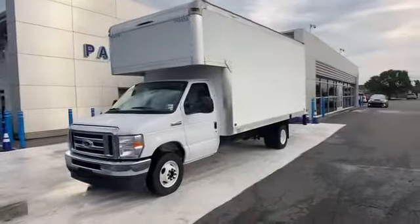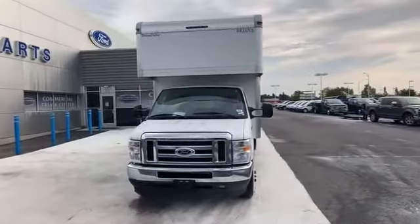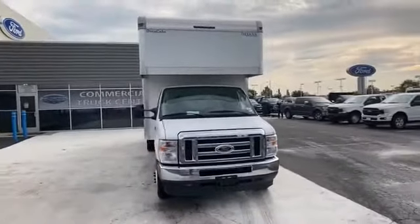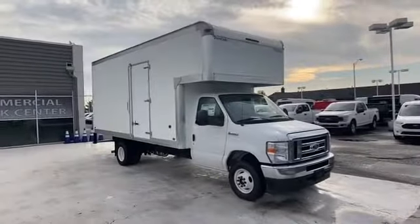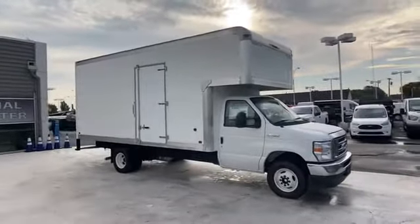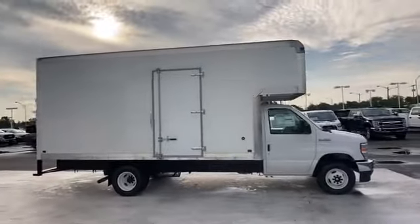2021 Ford E-Series Cutaway. You'll appreciate the high efficiency at a low price, as well as front bucket seats, automatic headlights, auxiliary input, dual rear wheels, stability control, adjustable steering wheel, and traction control.